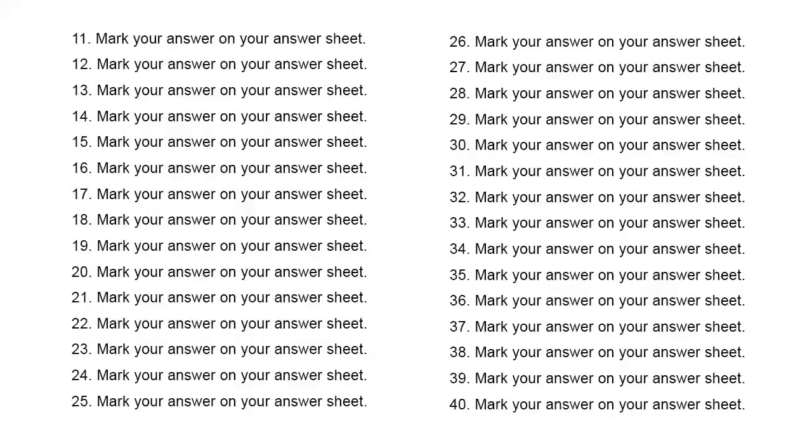Number 11. To whom should I forward this package? A. I look forward to it. B. Professor Jensen. C. At the post office.